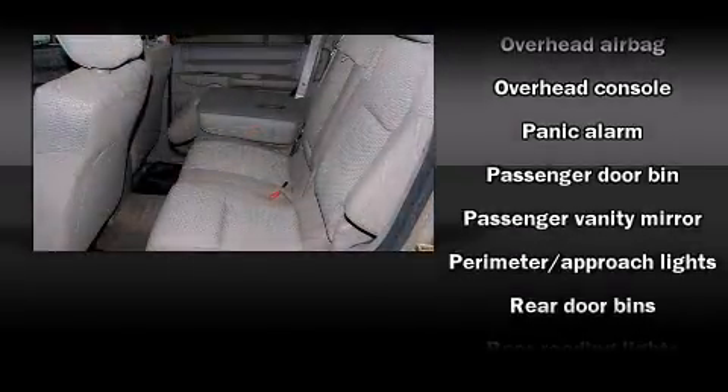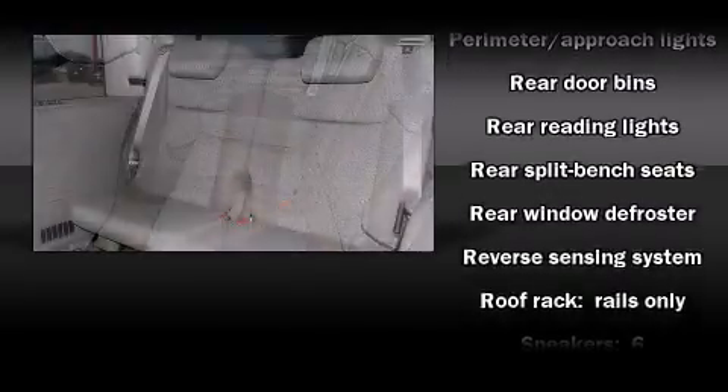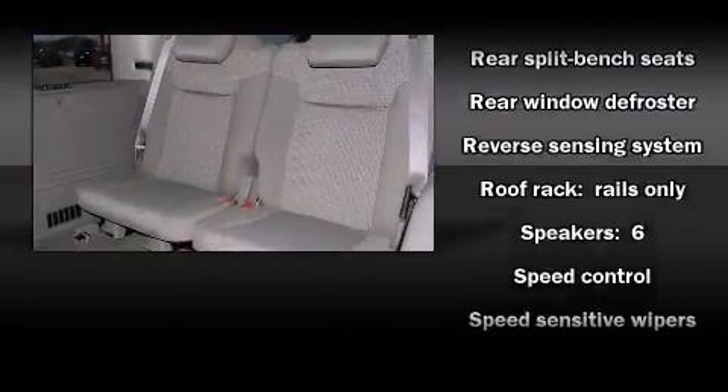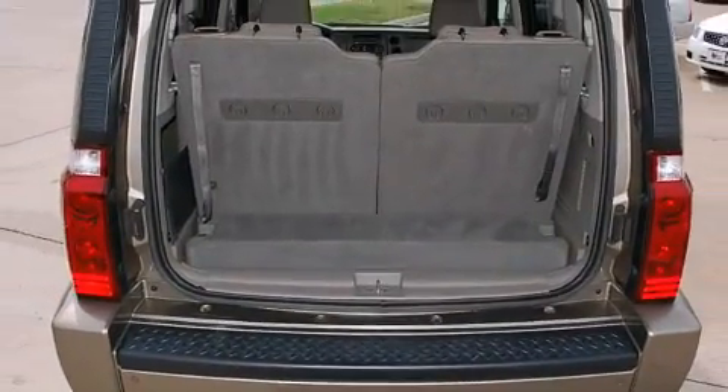Jeep ensures the safety and security of its passengers with equipment such as head curtain airbags, a panic alarm, and four-wheel disc brakes with ABS. Brake Assist technology provides extra pressure when applying the brakes.